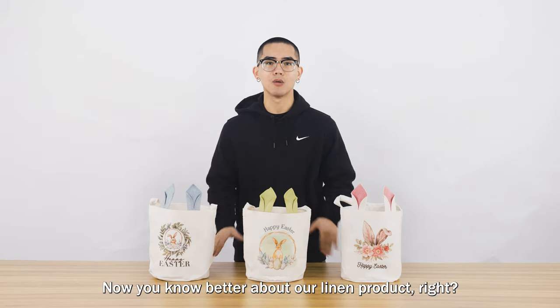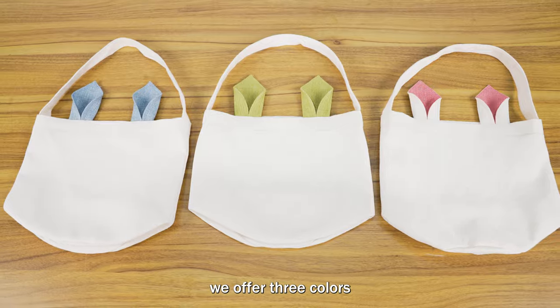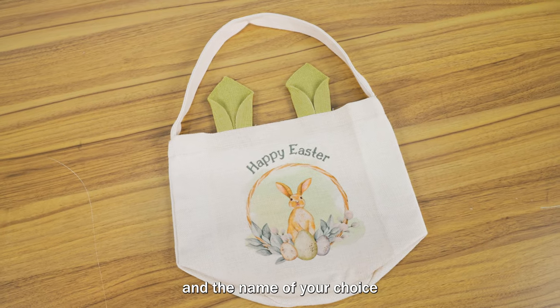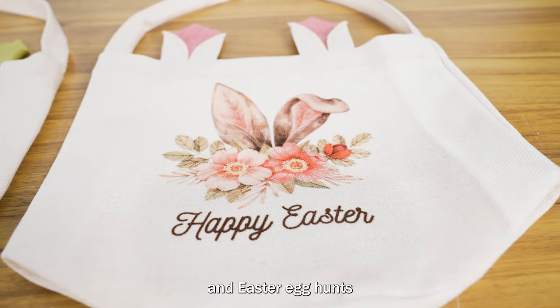Now you know better about our linen products, right? Back to this Easter basket. We offer 3 colors you can choose from: Pink, Blue, and Green. Sublimate this Easter basket with the branding and name of your choice. Make sure your kids get their own Easter basket for a good feeling and Easter egg hunts.